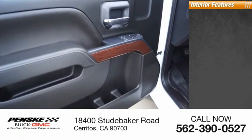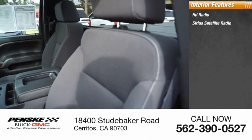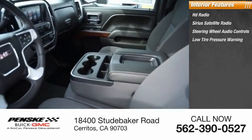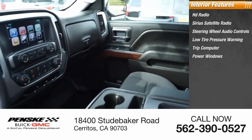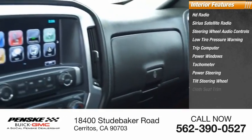Inside you'll find HD radio, Sirius satellite radio, steering wheel audio controls, low tire pressure warning, trip computer, power windows, tachometer, power steering, tilt steering wheel, cloth seat trim.